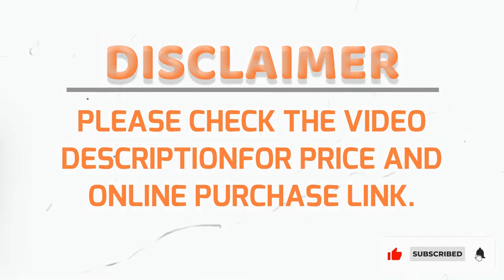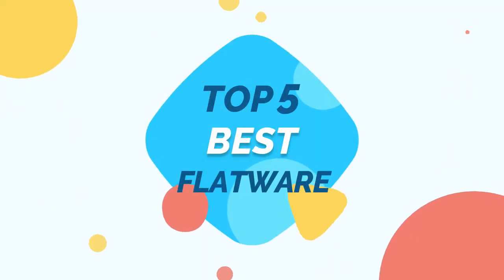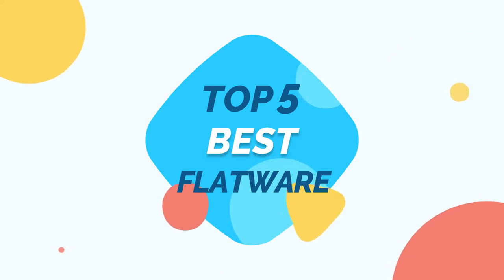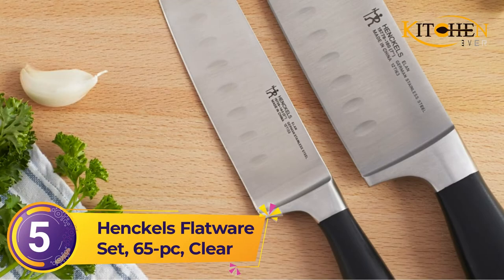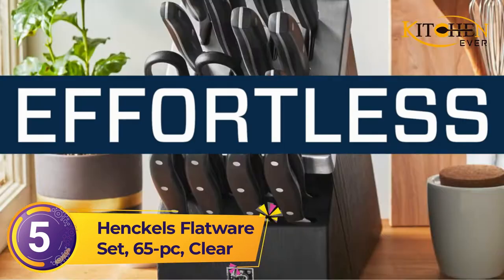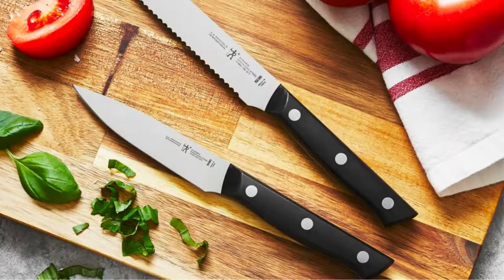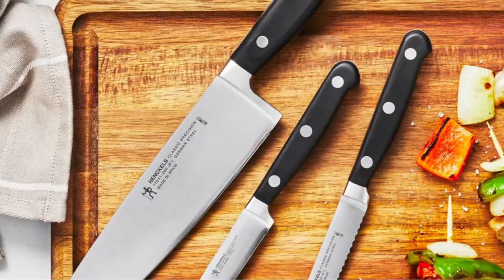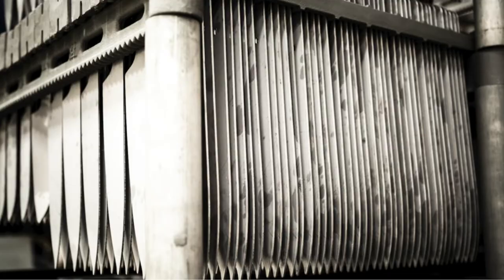Please follow us on YouTube for new updates. Kitchen Ever Present Top 5 Best Flatware — let's get started. Number five: Henkels flatware set, 65-piece. Henkels makes essential kitchen tools every home chef needs, and with their flatware, this trusted brand brings over 120 years of cutlery expertise to the world of flatware.